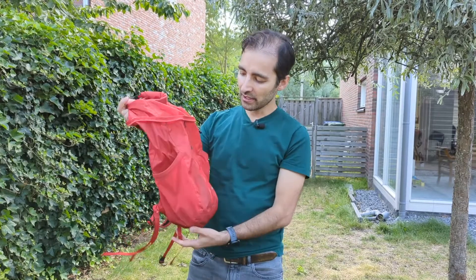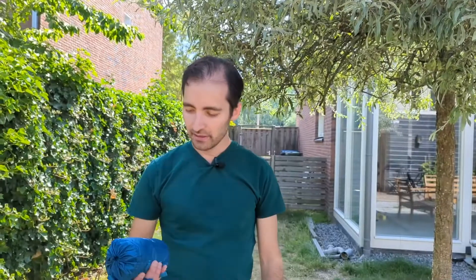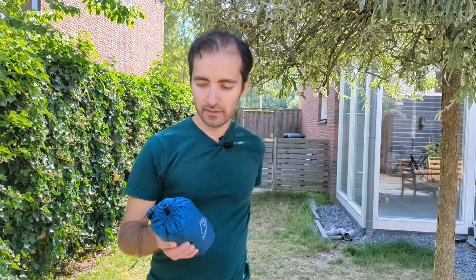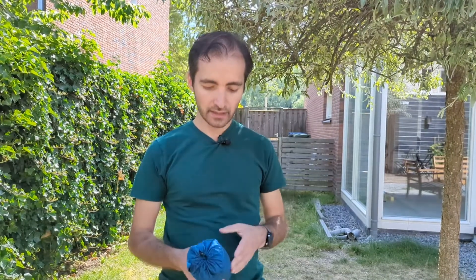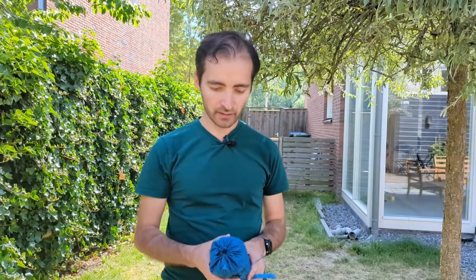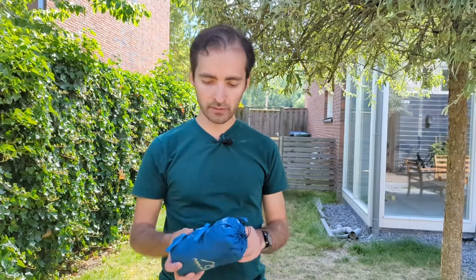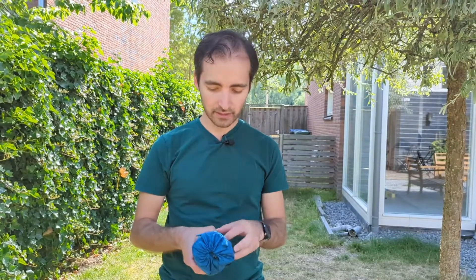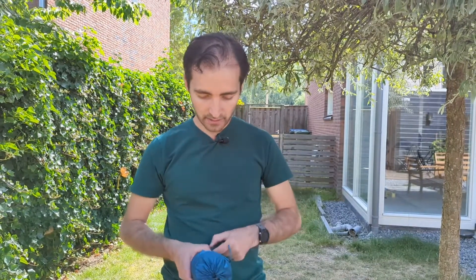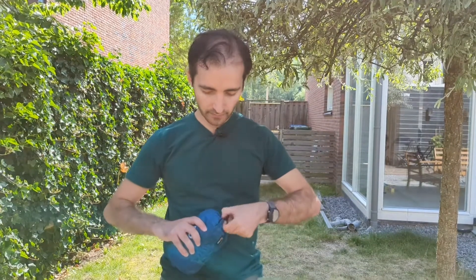The backpack also came with its own compression bag, so you can store it and make it really small and put it in your big backpack or in your suitcase. Then when you are at your location you can get this out and use it.